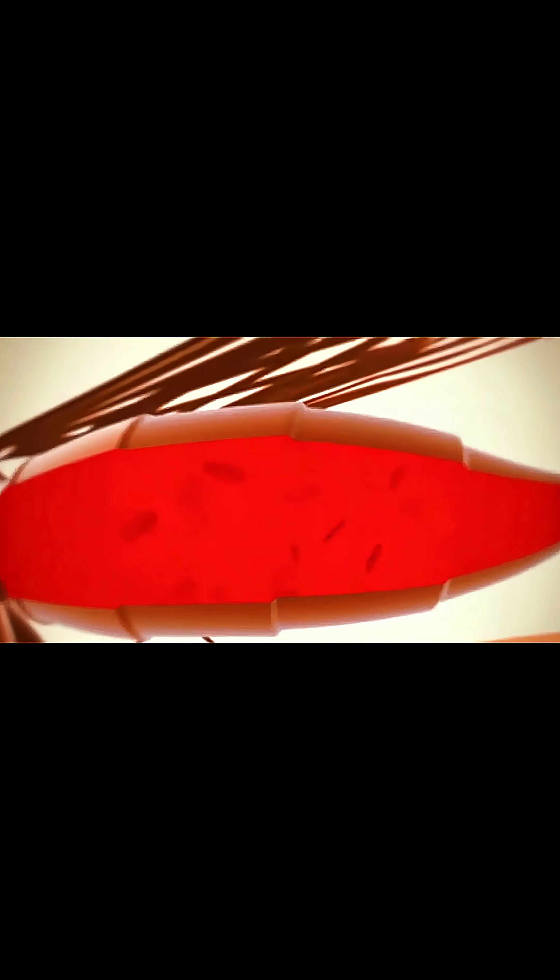Sometimes it drinks two to three times its body weight in blood. To get more, it even releases the water from your blood back onto your skin. New mosquitoes can overdo this, causing bigger bumps and more itching.